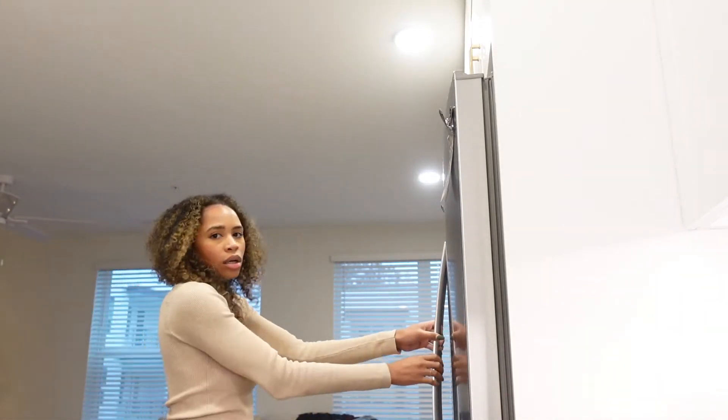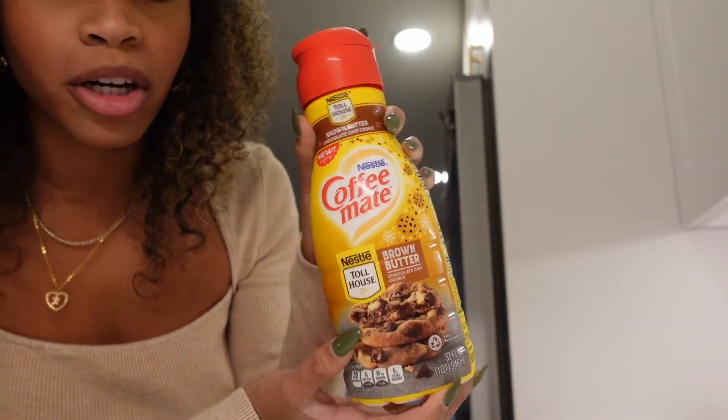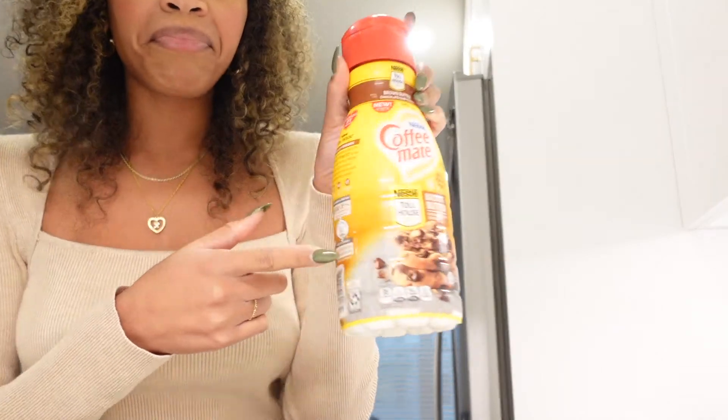Cody and I went to Target and found this new Coffee Mate Nestlé Brown Butter Chocolate Chip Cookie creamer. We always have to try the new creamers — he even got the rice crispy one, which I thought was disgusting until I tried it and used it more than he did. When we watch church tomorrow morning I'll definitely be trying this. Now I'm going to edit the reel for the brand, watch some vlogmas, and get this video posted. Tomorrow we'll watch church, go to Trader Joe's for gingerbread men. Happy vlogmas day three — see y'all tomorrow!